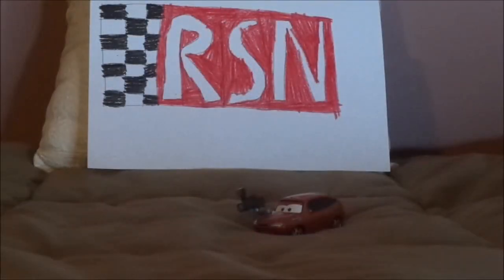Hello YouTubers, and welcome to another episode of One Time Releases. Today we're going to take a look back at Cora Copper, the RSN camera car.